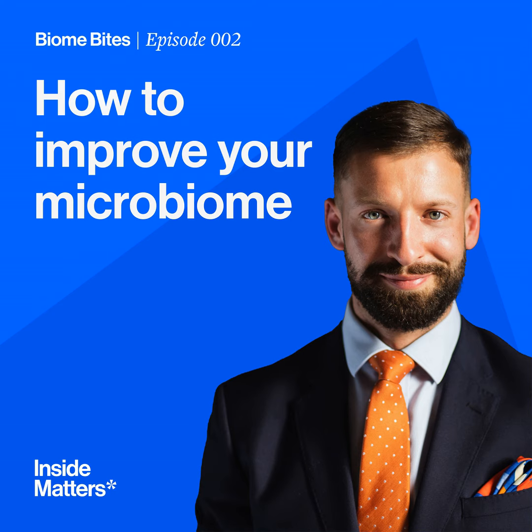This is the end of this Biome Bytes episode. If you have any questions, please reach out to me at james@insidematters.health or connect on social media. We'd be very happy to answer them in a future episode. Thank you.